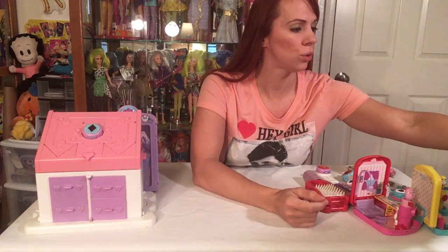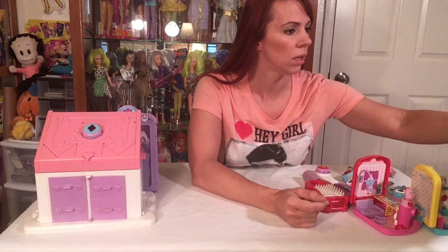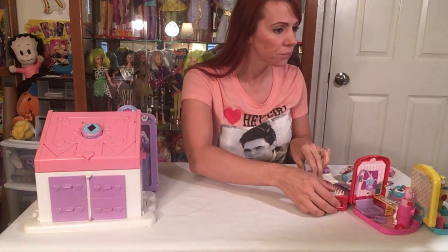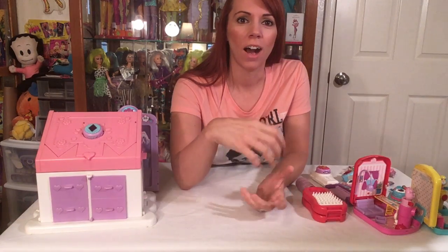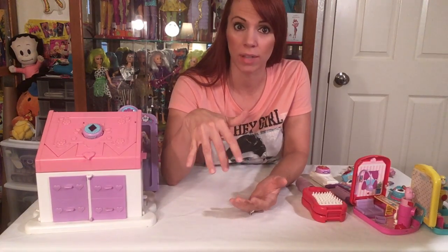Now moving into the smaller play sets they released. If you see them online looking totally different than mine, it's a different release or the Italian version. There was a brush car, a comb bed, and a mirror vanity set. The mirror vanity set was a handheld mirror that came with one of the dolls — Shiny, Flashy, or Gleamy — and transformed into a vanity for the doll with a little comb, hairdryer, and actual mirror.